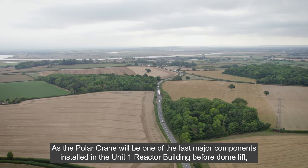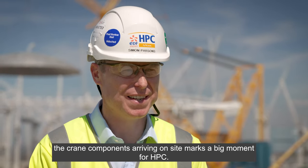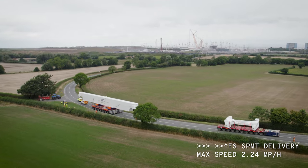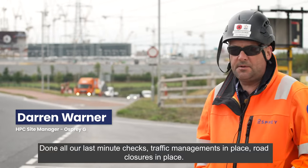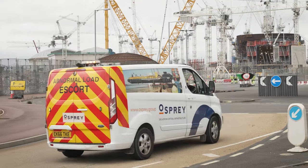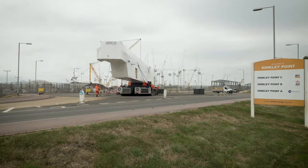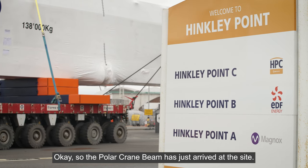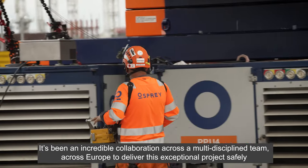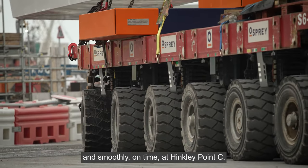As the Polar Crane will be one of the last major components installed into the Unit 1 reactor building before dome lift, the crane components arriving on site marks a big moment for HPC. We've done all our last minute checks, traffic management is in place, road closures in place, and the all-stop has now been put on so there will be no traffic passing. The Polar Crane beam has just arrived at site — just the last few hundred meters to go, what we call the final mile. This has been an incredible collaboration across a multidiscipline team across Europe to deliver this exceptional project safely, smoothly, and on time at Hinkley Point C.